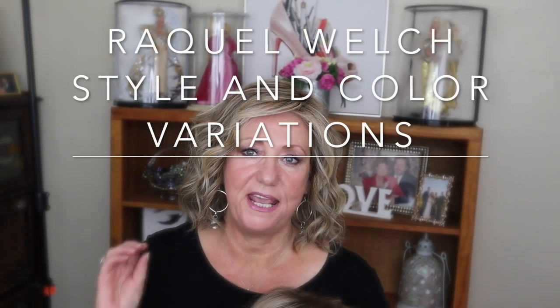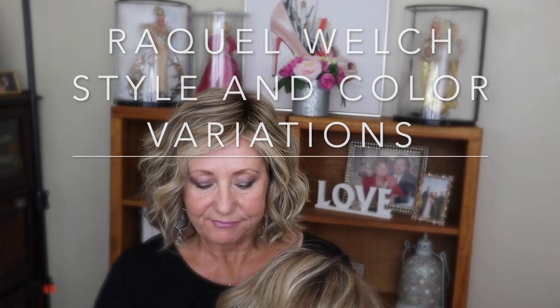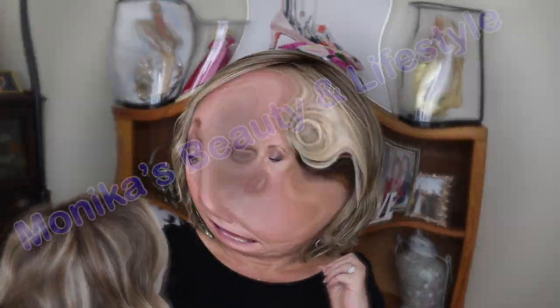Hey guys, it's Monica. This is going to be a quick wig chat. And what I'm going to talk about — this is actually by popular request — I'm going to talk about the shade called Shaded Cappuccino in the Raquel Welch wig line.